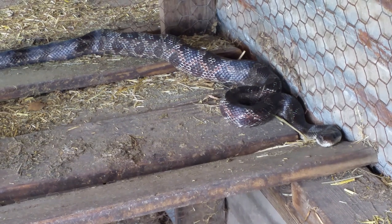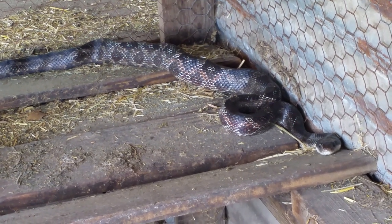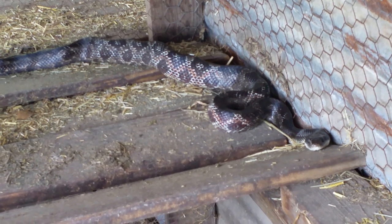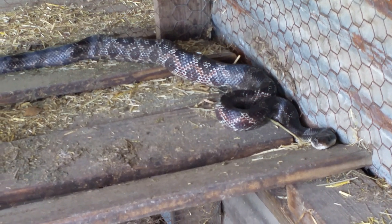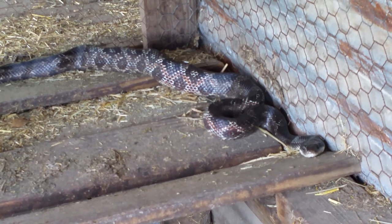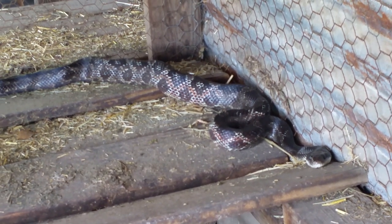I've come across copperheads, water moccasins, and I even ran a coral snake over with my lawnmower unintentionally. We definitely have venomous snakes out here in East Texas. But anyway, y'all have a good day. Bye.